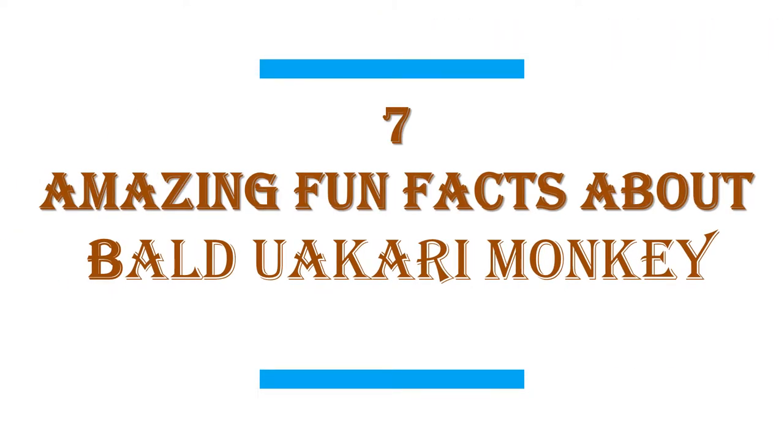In this video I will share with you 7 Amazing Fun Facts About Bald Uackery Monkey.